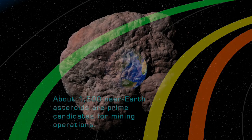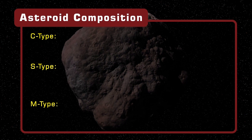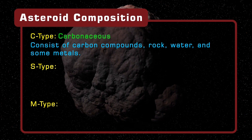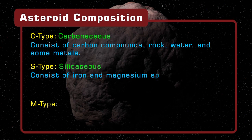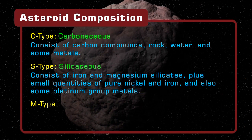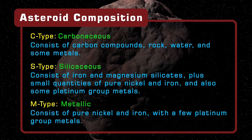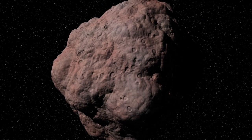Asteroids are made of a variety of materials with the majority classified as C-type, S-type or M-type. C-type or carbonaceous asteroids are the most common and are thought to consist of carbon compounds, rock, up to 20% water and some metals. S-type or silicateous asteroids are mostly made of iron and magnesium silicates with smaller quantities of nickel and iron as well as some platinum group metals. Finally, M-type or metallic asteroids are mainly composed of pure nickel and iron with smaller platinum group deposits. A single platinum-rich 500 metre wide asteroid has been estimated to contain 1.5 times the known world reserves of platinum group metals.